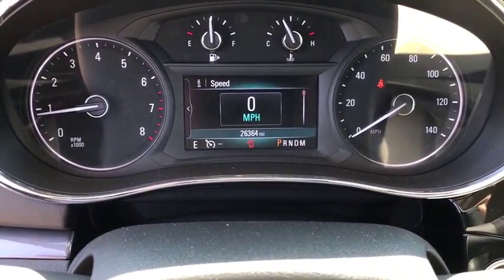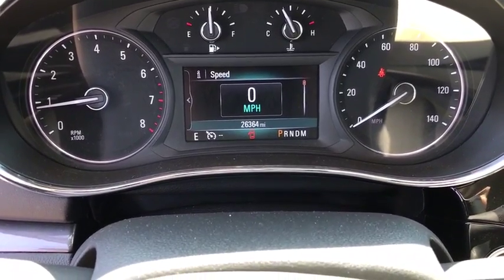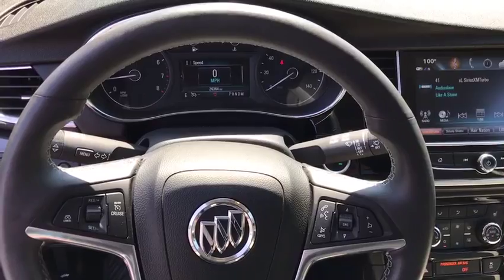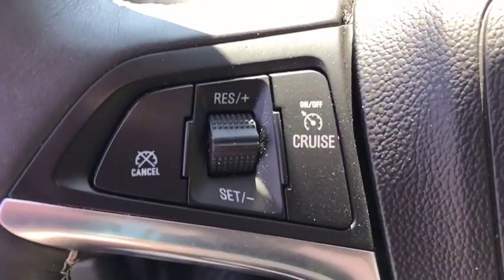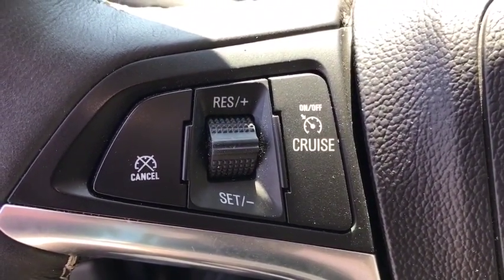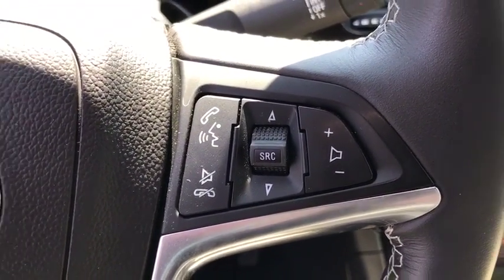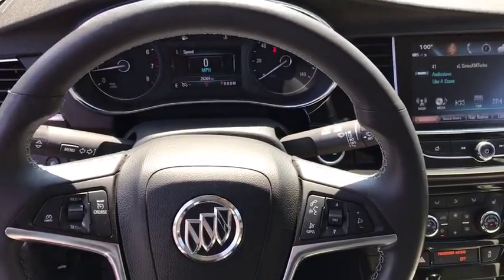Security system, power windows, compass, fog lights, rear window defroster, trip computer, heated front driver and passenger seats, heated steering wheel, tachometer, remote keyless entry. Take this vehicle for a spin and see why so many shoppers are now proud owners.